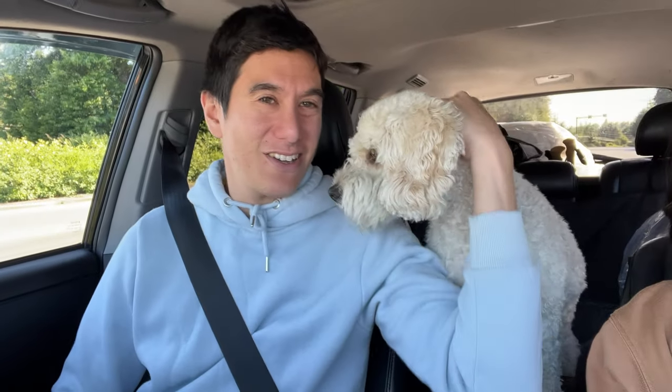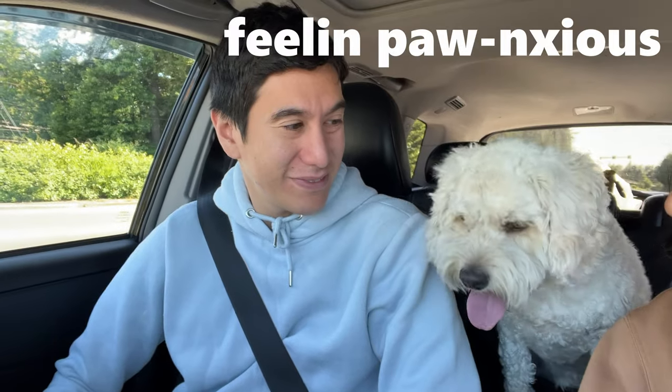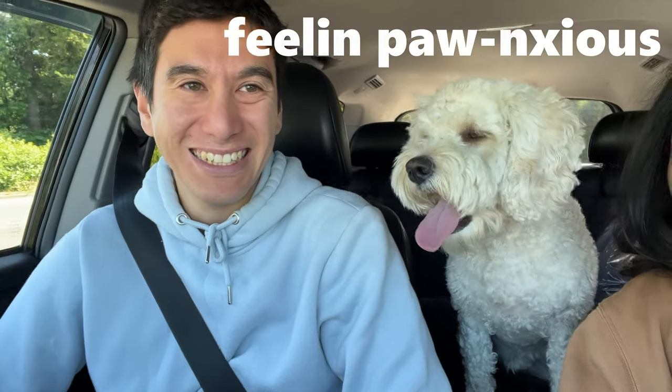Koda, it's your first camping. Yep, Koda's going to the States. Are you excited? And your first time out of the country. Did you bring your passport?